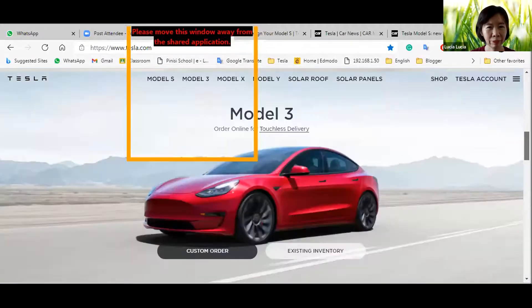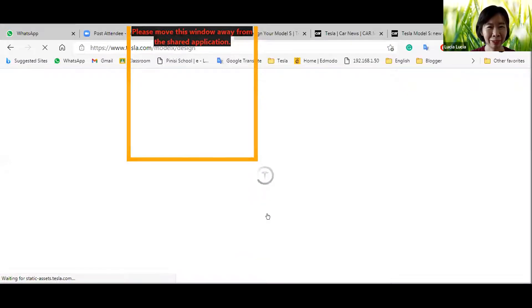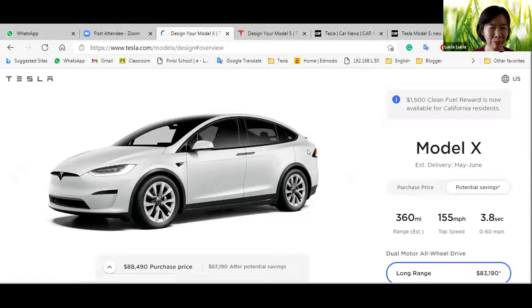I'll look more at the Model X — I'm curious about it. Yeah, I like the Model X. You can see the car. It's a cool color. For the Model X, the range is 360 miles, the top speed is 155 mph, and it goes from zero to 60 mph in 3.8 seconds.